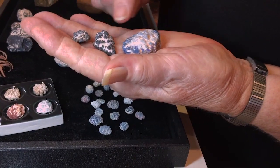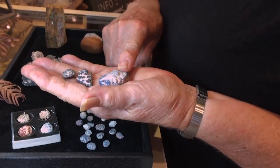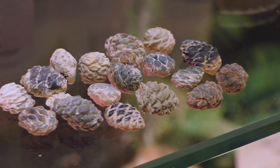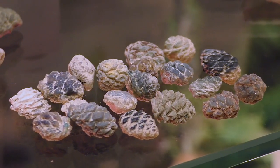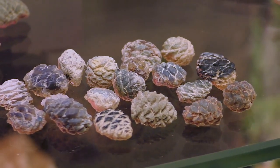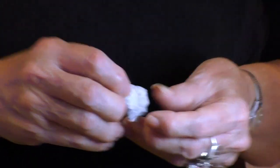Some miners at times think that a hollandite nodule is in fact a pine cone, but it isn't. This is a pine cone, and these are cones. And once you see the regularity of the scales — the geometrical shape of the little scales, which are rhomboidal or diamond-shaped very often — they're pretty distinctive.